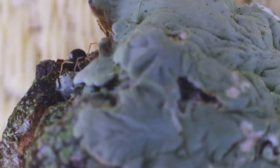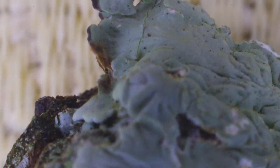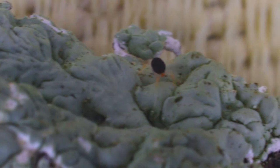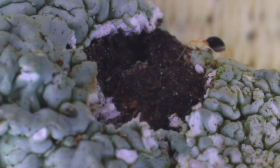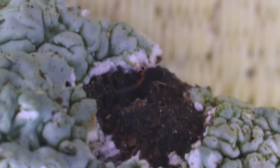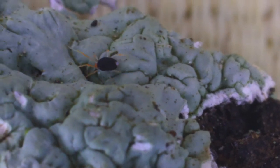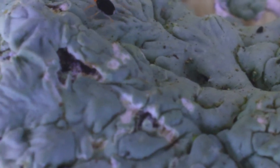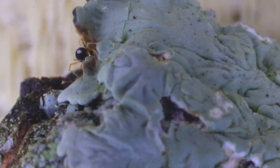They're called true mites because they have sucking mouthparts. This is the red-legged earth mite, scientific name Halotydeus destructor. They're a real big problem down in Australia and New Zealand. Strangely, I see very few of these identified on iNaturalist, but they are here.